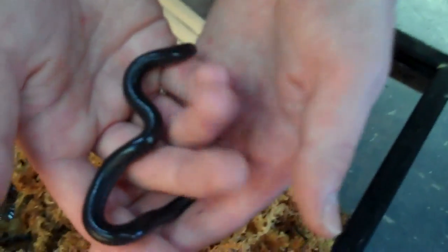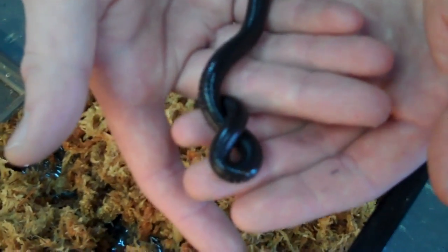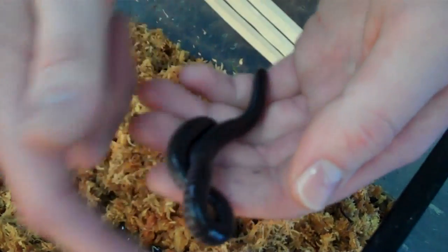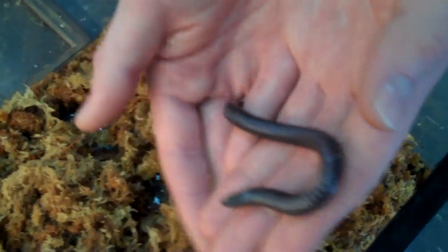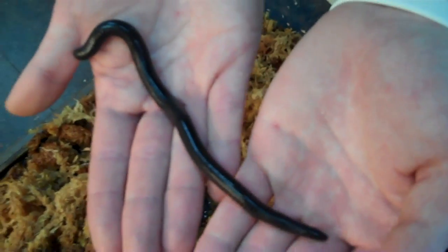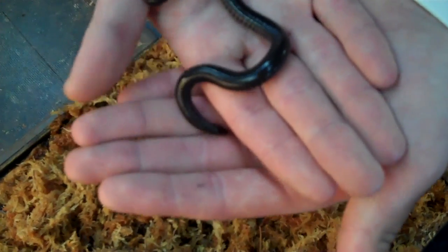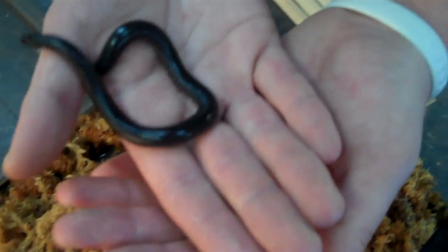If you're definitely an amphibian enthusiast, this is something that you want to pick up. Not too common, only come around every so often, not too many people have these right now. We have them ranging anywhere from 9 to 12 inches in length, some a little bit bigger and smaller. Definitely something worth picking up — don't come around too often. This is the Cameroon Caecilian.